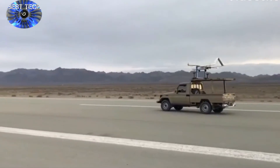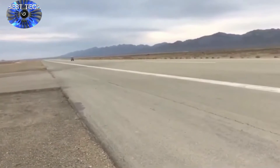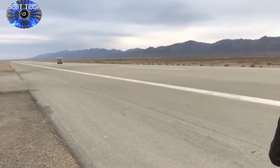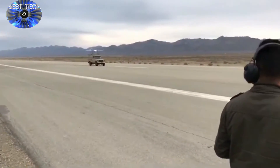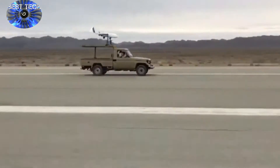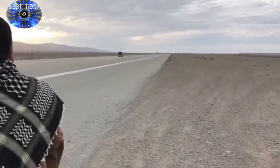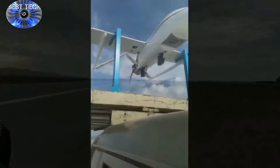Iran's Islamic Revolution Guards Corps (IRGC) on Saturday unveiled a new homemade drone with a service ceiling of 12,000 feet, Tanim News Agency reported. With a payload of 5 kg, the reconnaissance drone, named Naraj-1, has a maximum speed of 140 km per hour and weighs 35 kg with a flight endurance of 10.5 hours.